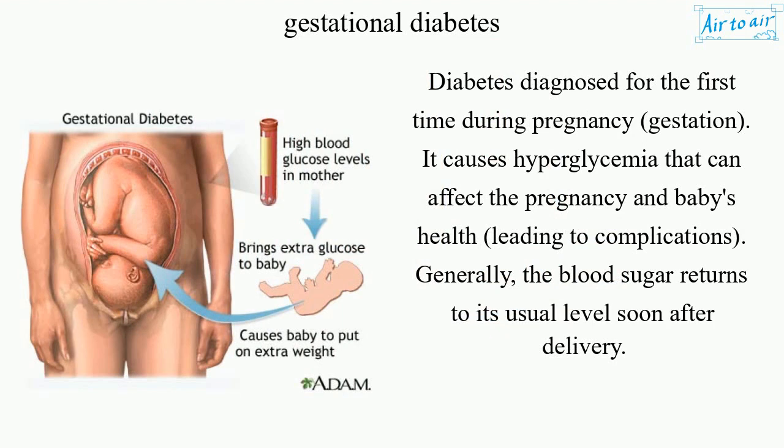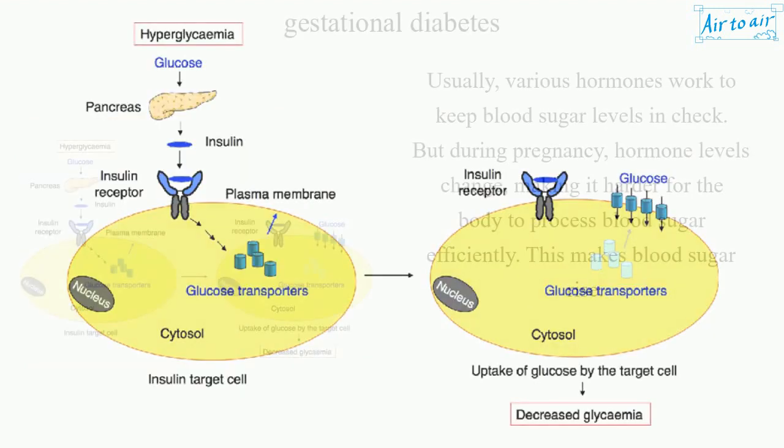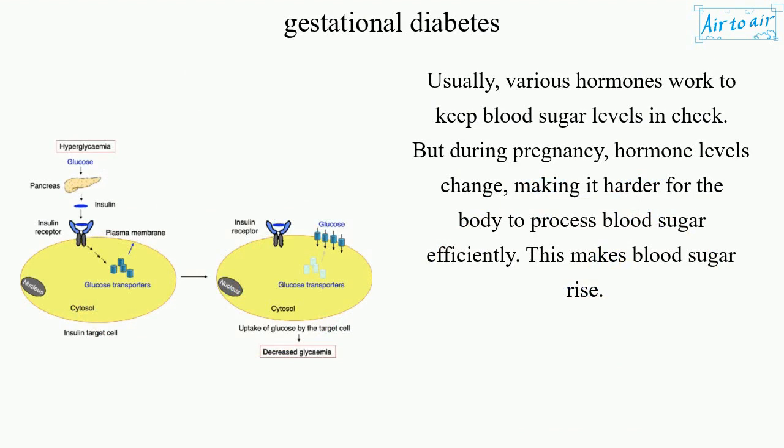Generally, the blood sugar returns to its usual level soon after delivery. Usually, various hormones work to keep blood sugar levels in check. But during pregnancy, hormone levels change, making it harder for the body to process blood sugar efficiently. This makes blood sugar rise.